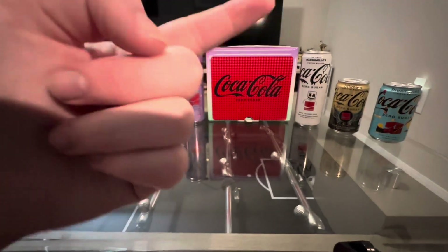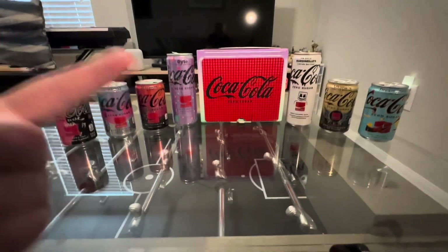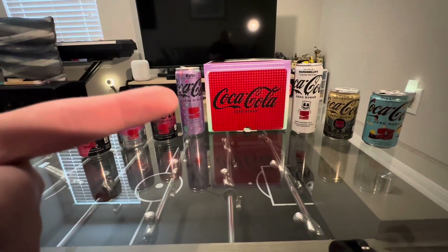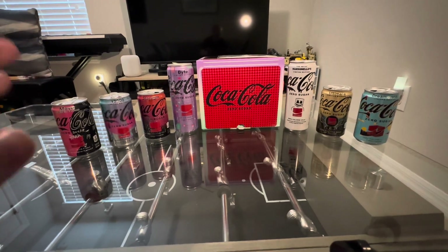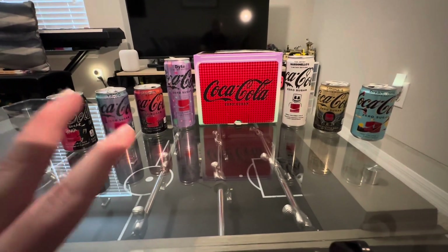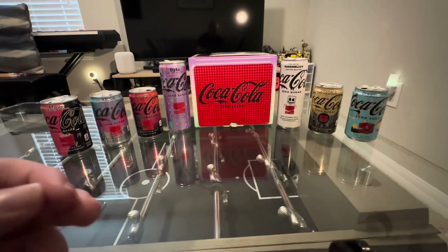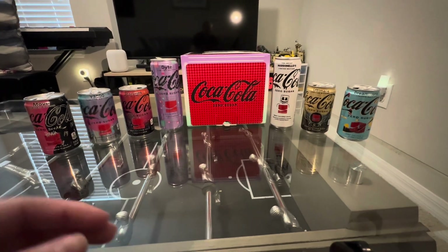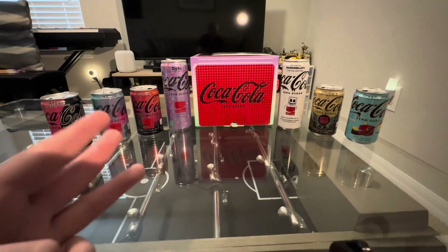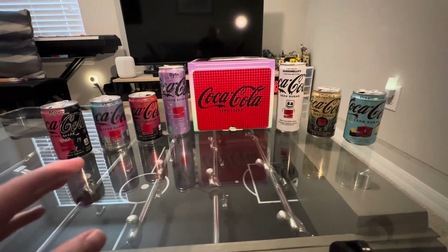Marshmallow was only available in that size but was also available at retailers. Byte and K-Wave are exclusive to the Coca-Cola shop. There are two more I don't have because they were more limited — Happy Tears was exclusive to TikTok Shop, and Soul Blast was exclusive to Japan, China, and Taiwan. I'll eventually get those in the future.